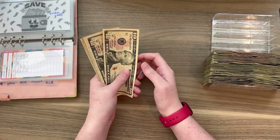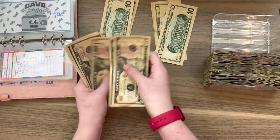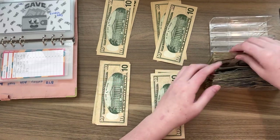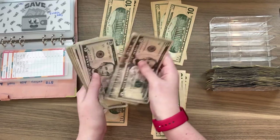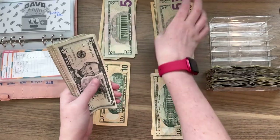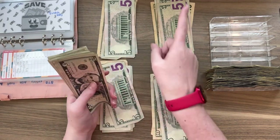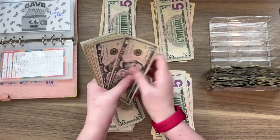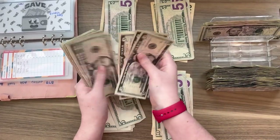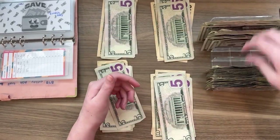For tens, we have three tens going into each of the four envelopes. For fives, four fives are going into each of them. Then we have to make sure we have $24 for the mini Mondays — counting out the ones to confirm that total across the envelopes.